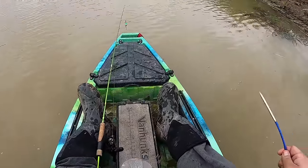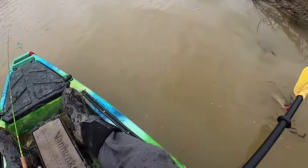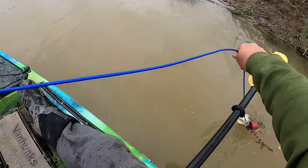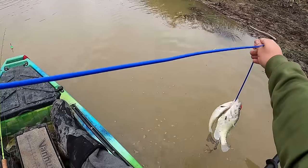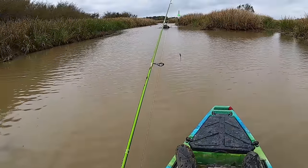That's four keepers, I think - yep, four keepers in about 10 minutes. You never know guys, let's keep on rolling. All I had to do was go a little deeper.